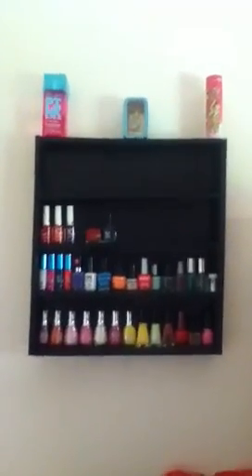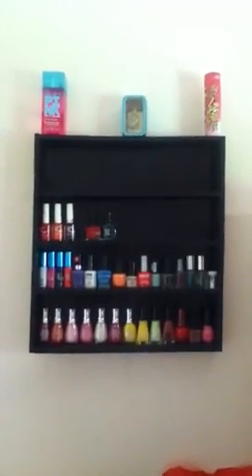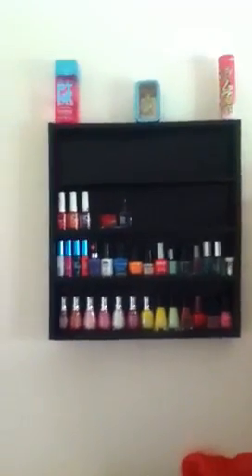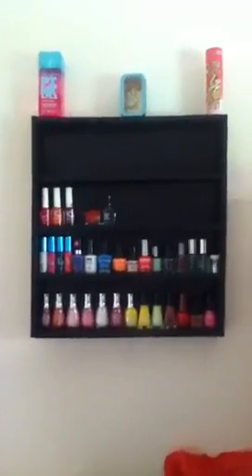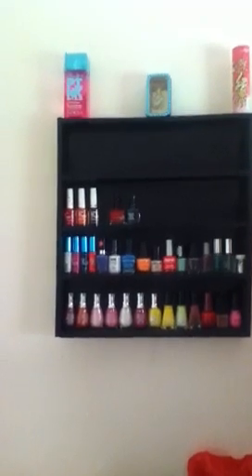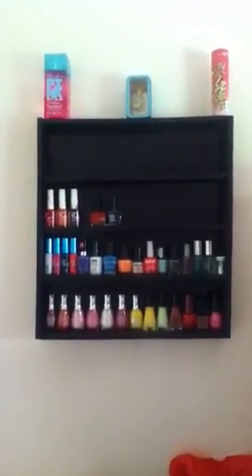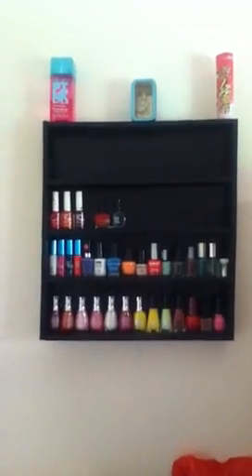I've only been collecting nail polish for maybe a month and a half now, but I did have a couple of these before I really started getting into collecting them. If you guys are wondering where I got my nail polish rack, I actually made that with my dad. If you guys want to know the measurements, just write me and I will tell you. We spray painted it a glossy black.